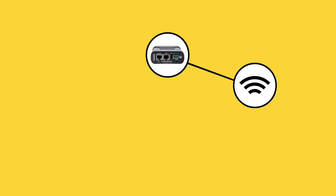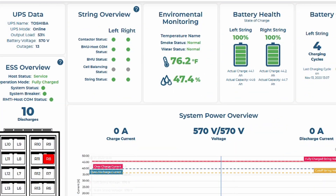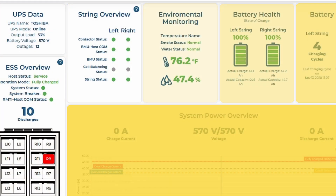By connecting to a network via Ethernet or two-wire RS-485, RemoteEye ESS gives instantaneous access to data and system status.